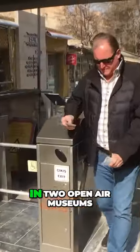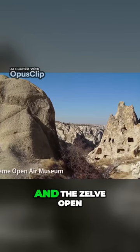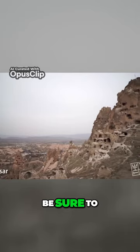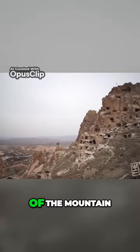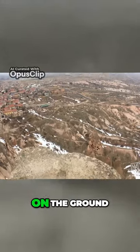You can explore these cave villages in two open-air museums, the Garimay Open Air Museum and the Zelde Open Air Museum. In Uchisar, be sure to climb to the top of the castle to get one of the best views in all of Cappadocia. With your feet on the ground, that is.